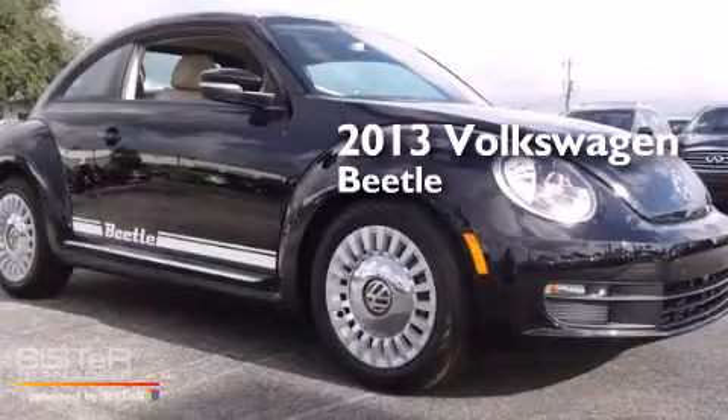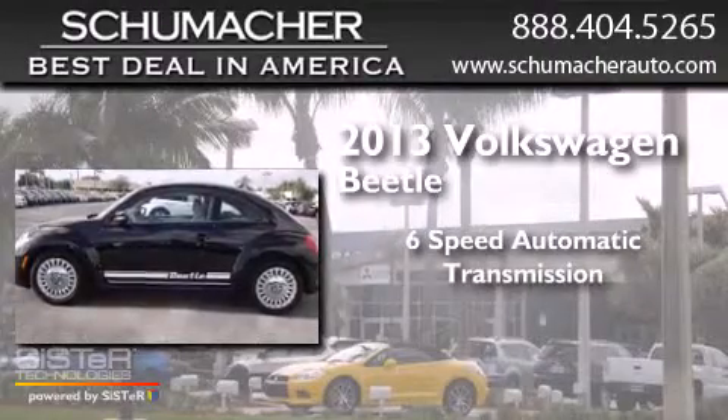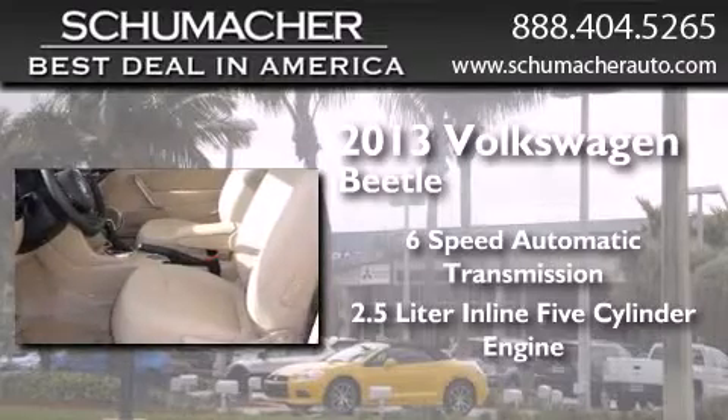This is a brand new 2013 Volkswagen Beetle. This four-door sedan has a six-speed automatic transmission and a 2.5-liter in-line five-cylinder engine.